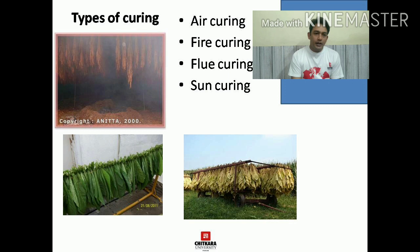Curing is of four types: air curing, fire curing, flue curing, and sun curing. In air curing, the leaves are dried in the absence of sunlight in an open area. In fire curing, the tobacco leaves are dried in the presence of fire in a closed environment where the leaves soak the smoke of the fire and that is how the leaves become smoky in nature.